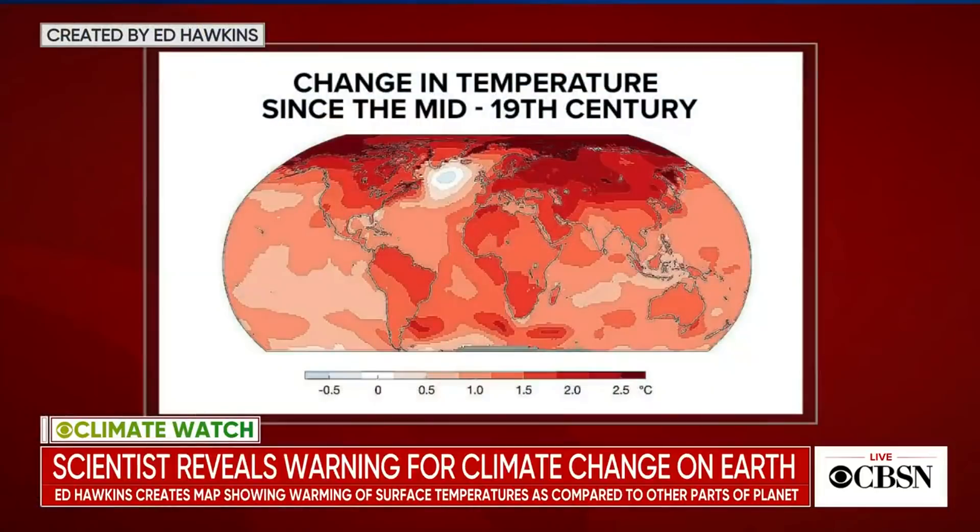A big part of it is the Gulf Stream system in the Atlantic Ocean, which transports warm water and warm air northward towards the North Pole and the northern hemisphere. As that slows down, the redistribution of heat — which is absolutely necessary, because we have a lot more heat down at the equator than at the poles — that natural system is slowly breaking down because things are out of balance in the atmosphere.